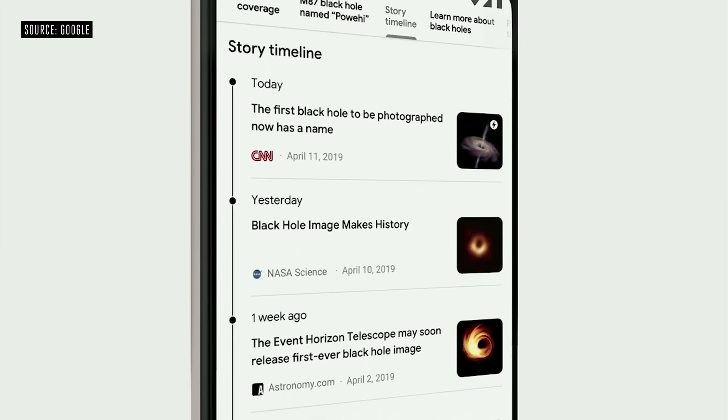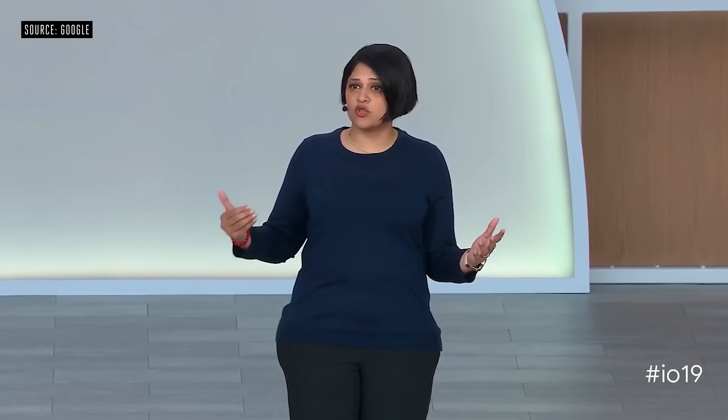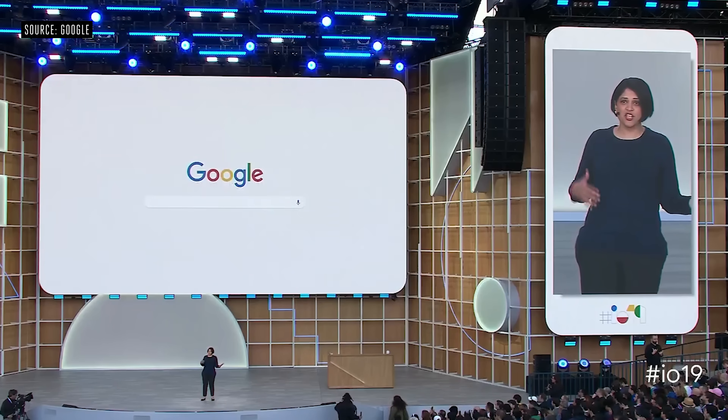You can even now see a timeline of events, and we'll be bringing this to Search later this year. Podcasts are another important source of information, and we'll be bringing them directly to Search as well. With computer vision and augmented reality, the camera in our hands is turning into a powerful visual tool. So today, we are excited to bring the camera to Google Search.